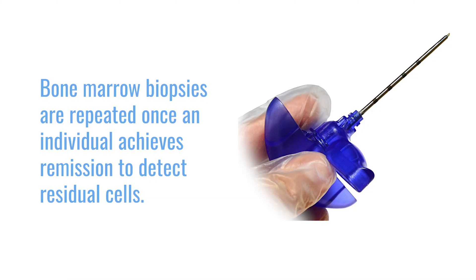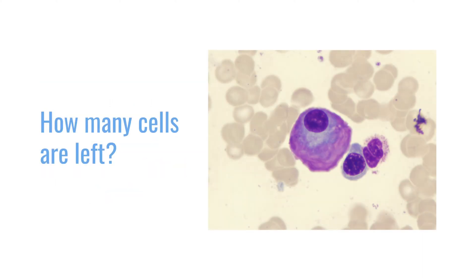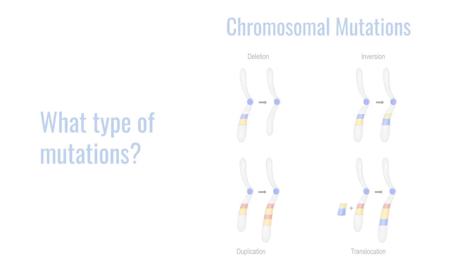But that's not the only time we're going to get a biopsy. As treatment evolves, we're going to want to know how that cancer is doing. Whenever we think somebody has achieved a remission, we're going to want to repeat the bone marrow biopsy and identify how many cells are left and, if there are any cells left, what type of mutations are present in those cancer cells.